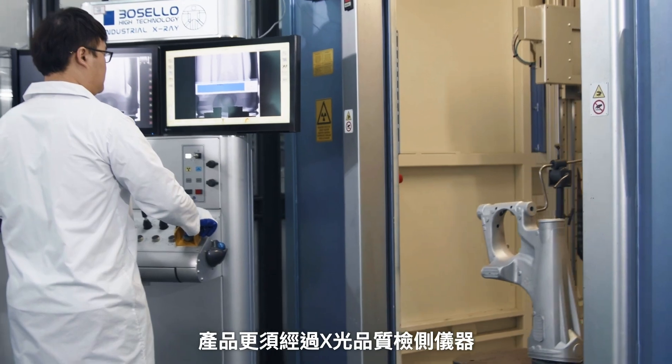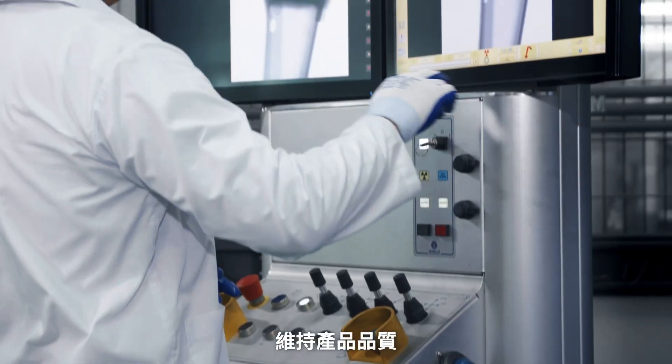We also use X-ray quality inspection instruments to maintain product quality.